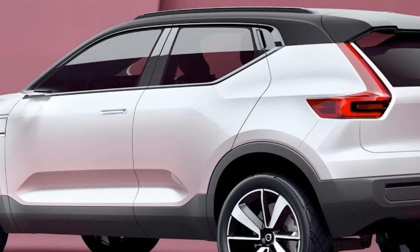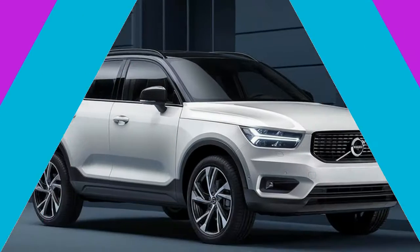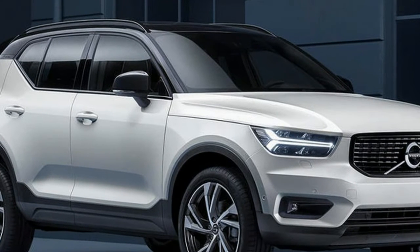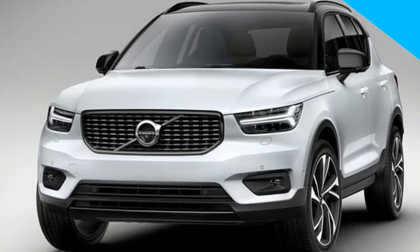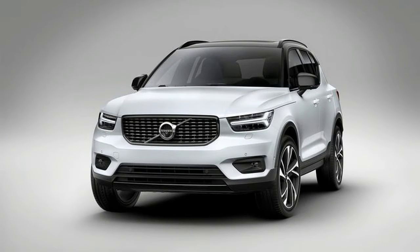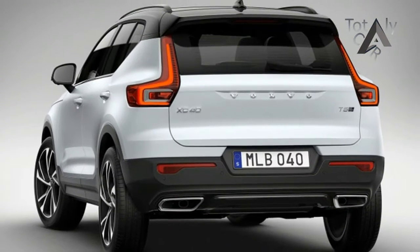As with nearly every compact crossover, the XC40 looks to sell as much on style as it does on substance. Volvo is offering a wide range of interior and exterior colors, including a two-tone roof. In total, there are 17 color combinations for the roof and bodywork.